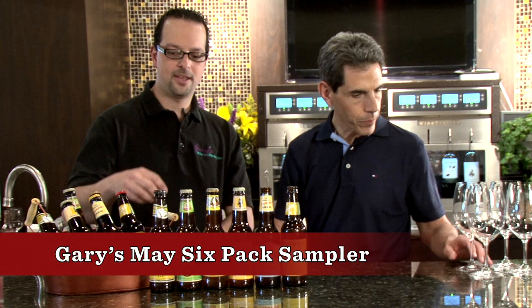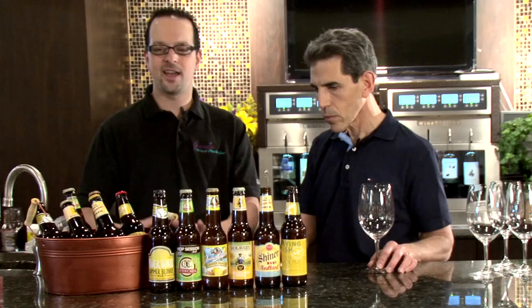The Gary six-pack of the month — the beers I chose are all summer beers. They're lighter, they're citrus, they have some ginger in them. They're great beers to be drinking outdoors when you're barbecuing, playing softball.